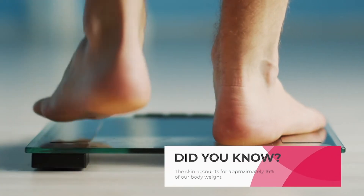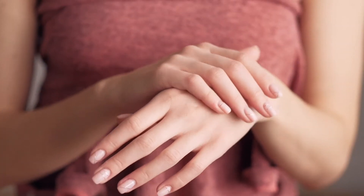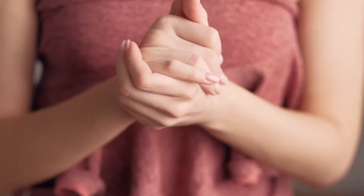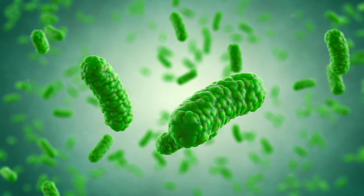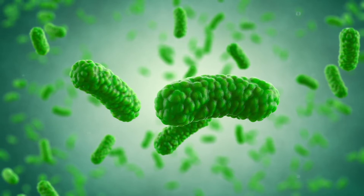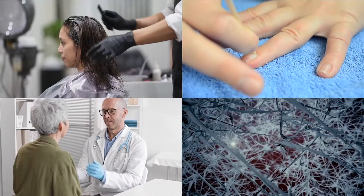The skin. Did you know the skin accounts for approximately 16 percent of our body weight? It's also the largest organ of the body and forms a versatile waterproof cover. This acts as the first line of defense against injury or invasion by hostile organisms and infectious bacteria.